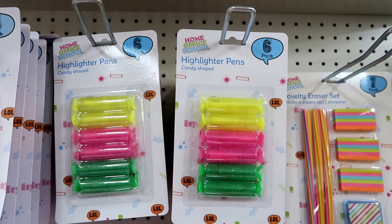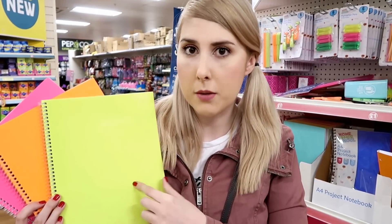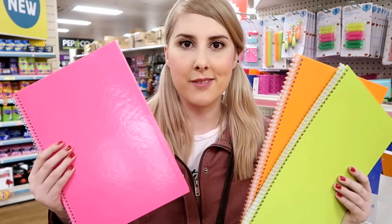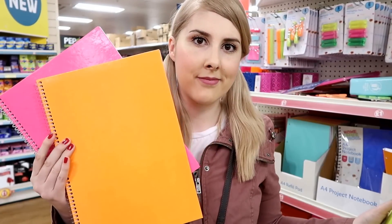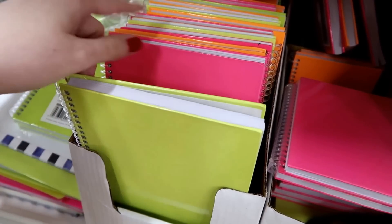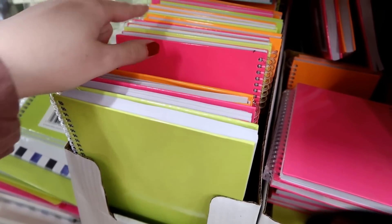Pack of six candy-shaped highlighter pens — I've shown these in a previous vlog and I absolutely love them. They're A4 hardback notebooks and they have loads of different bright neon colors. They even have the hardback notebooks in an A5 size, yet again all the vibrant colors.